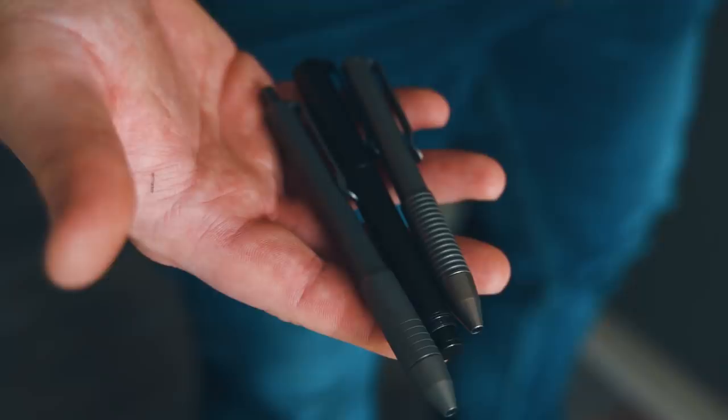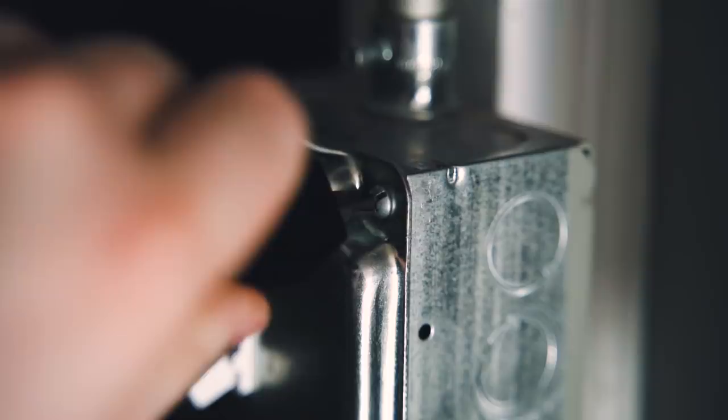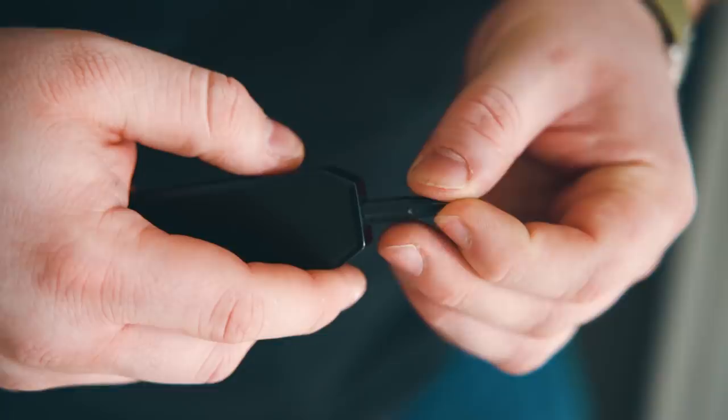They also recently launched a titanium EDC wrench and offer pins like the Ti Click, Ti Arto EDC, and the Ti Pocket Pro. To learn more about Big Idea Design, click the links in the description and you can also use the coupon code BESTAMEDC for $5 off any purchase over $50. If you do, it'll help support the show.